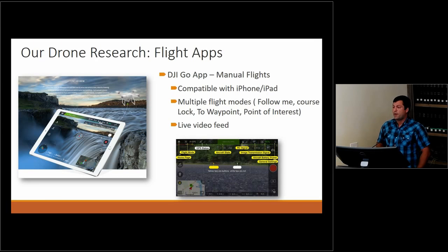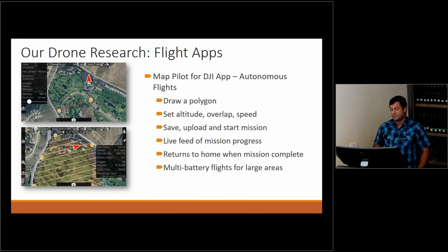The DJI Go app is what we use for manual flights — if I just want to take the drone out to take pictures or video, I open up this app on the iPad or iPhone. There are multiple flight modes: I can have it follow me around, set it on a course toward a waypoint or point of interest. There's also a live video feed so I can see exactly what's going on as I'm flying.